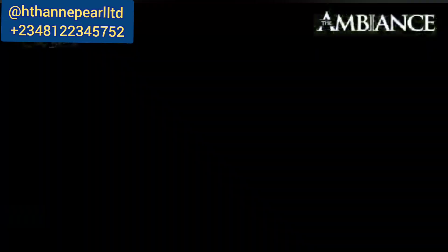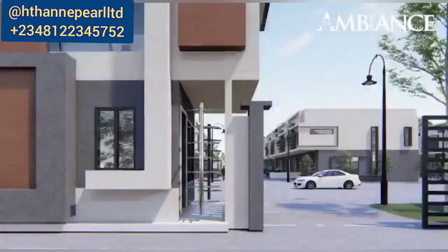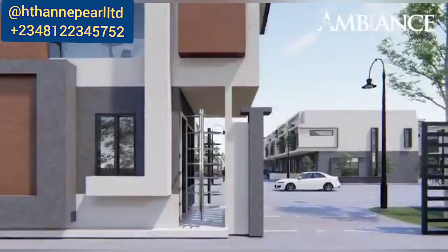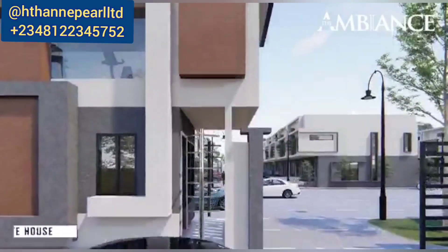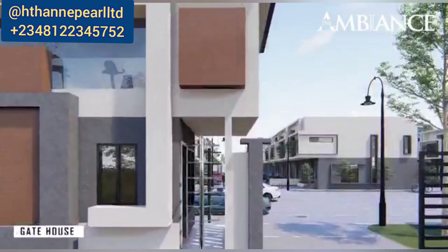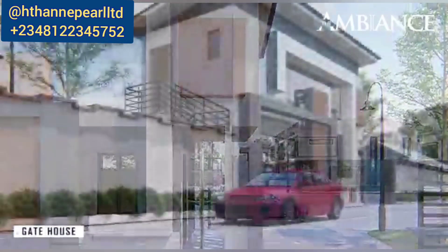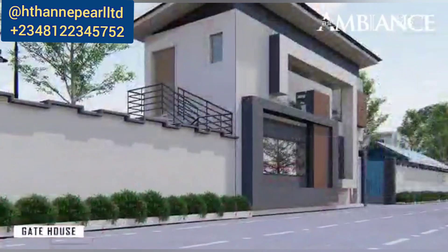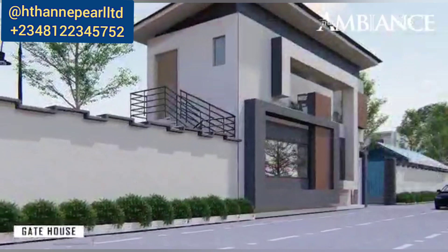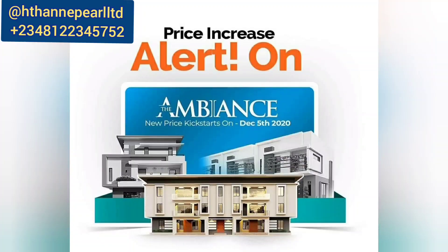You might be wondering what these major developments are around these houses. This particular development — the Ambience — is in a very lovely and strategic location, just before the famous Lagos Business School. I'll be sharing the prices with you, as that's very important. But before then, there's a notice: there will be a price increase from December 5th, 2020.